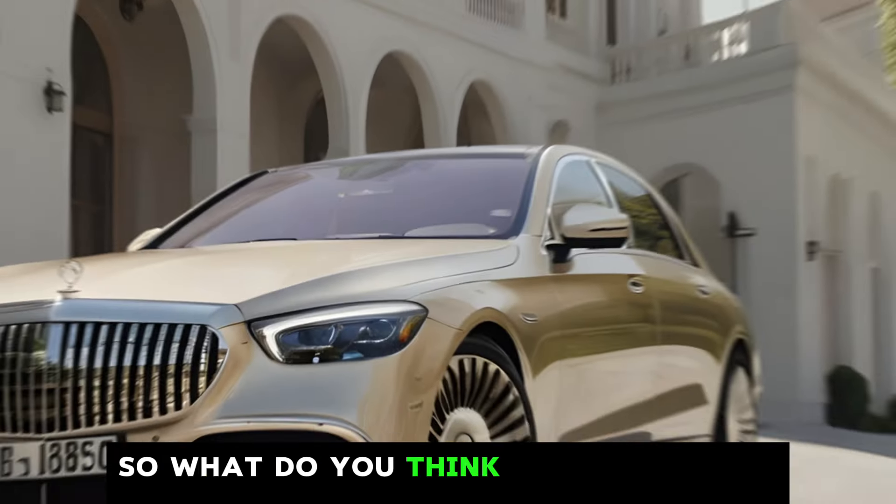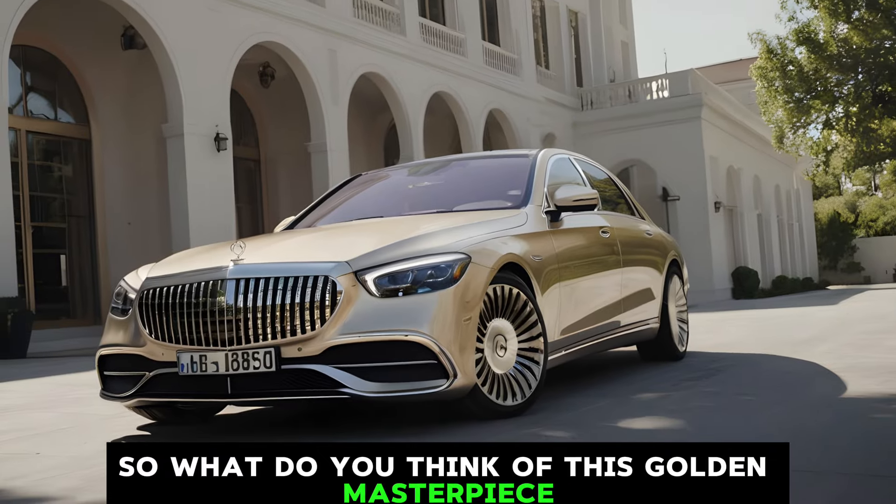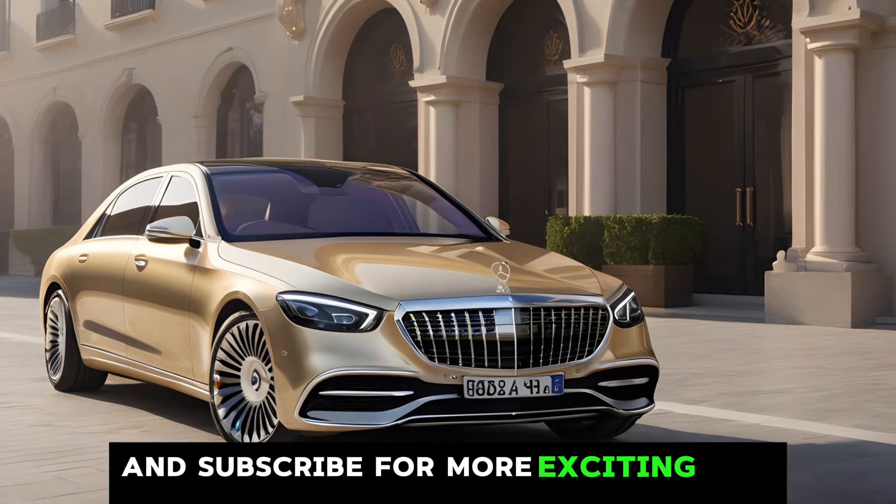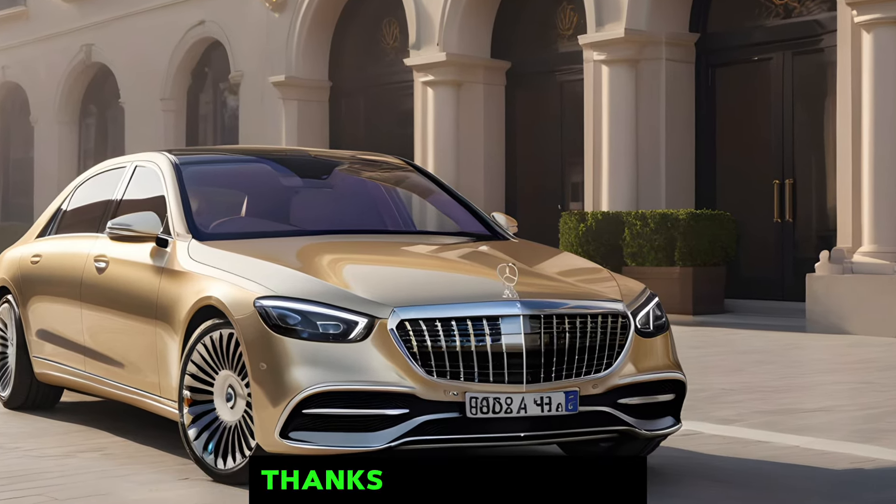So, what do you think of this golden masterpiece? Let us know in the comments below and don't forget to like and subscribe for more exciting car content. Thanks for watching.